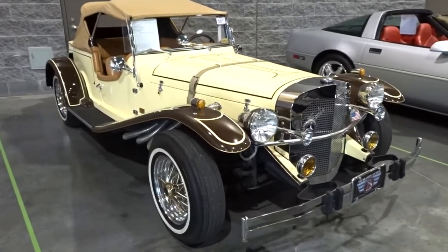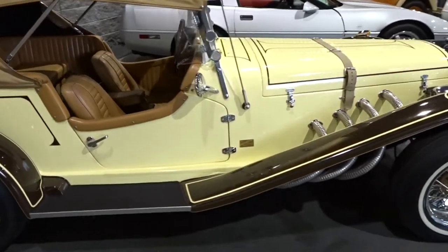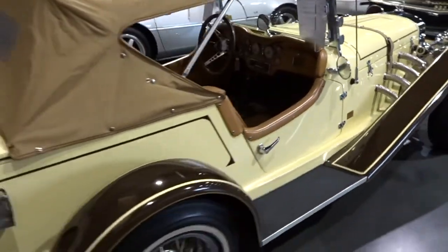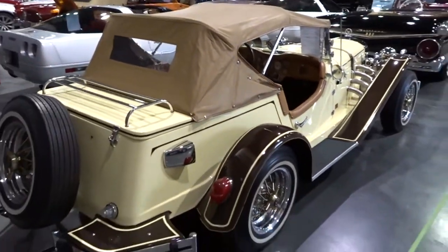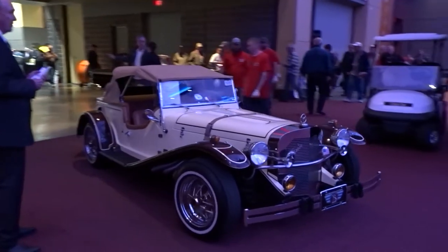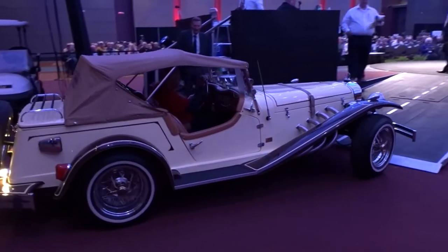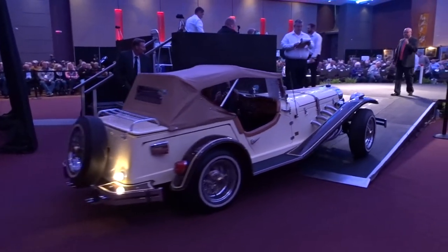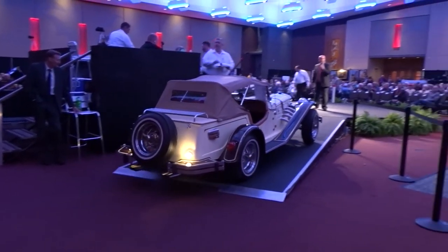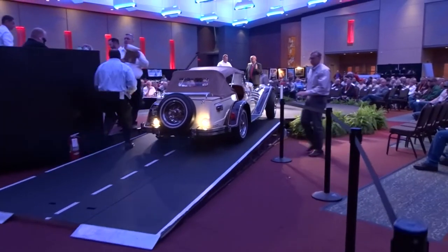Today we're going to take a look at a 1984 Volkswagen Gazelle. This was assembled on a Volkswagen chassis and is designed to resemble the 1929 Mercedes SSK Roadster, with a 1600cc 4-speed Volkswagen engine. It's styled after the 1929 Mercedes-Benz SSK Roadster, which would start out at about $5 million.